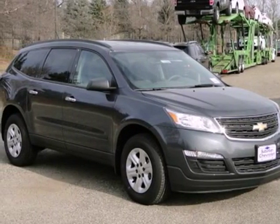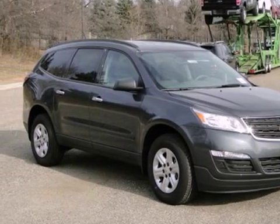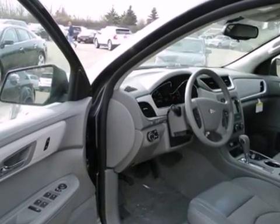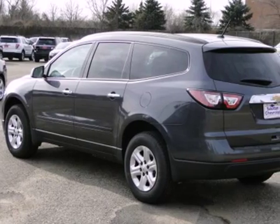It's a 2013 Chevrolet Traverse. This is the vehicle that fits your needs perfectly. Full of power, excellent design, and impressive fuel economy, this Traverse is the crossover that has it all.